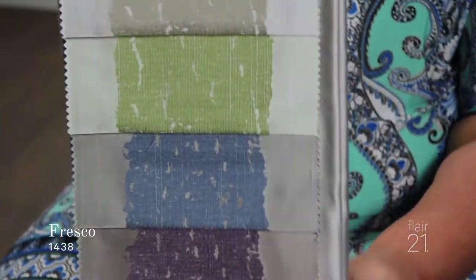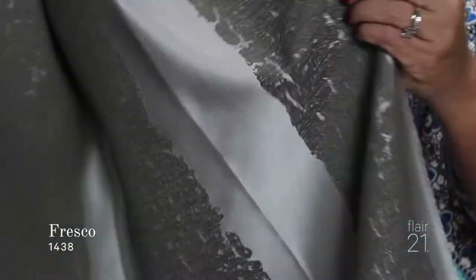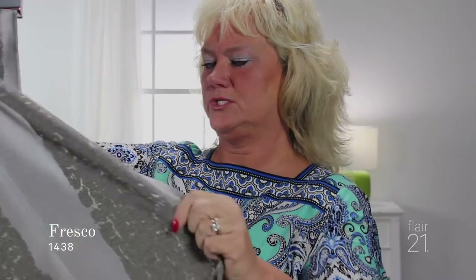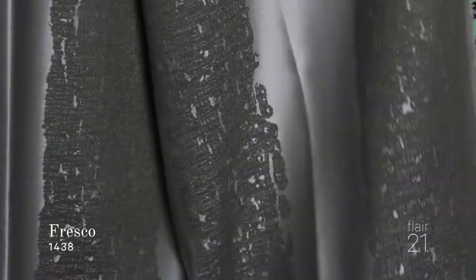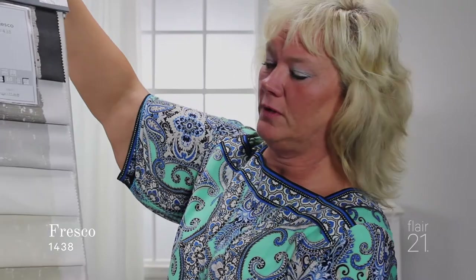This next fabric called Fresco harmonizes with Pilato, so you're going to see a lot of those beautiful gem tone colors in this particular fabric, but a block color palette in the striping. Let me show you what this stripe looks like on the back — it has this Harken back on it with the striping. Beautiful colors, lots of colors to choose from, and it pairs very nicely with Pilato.